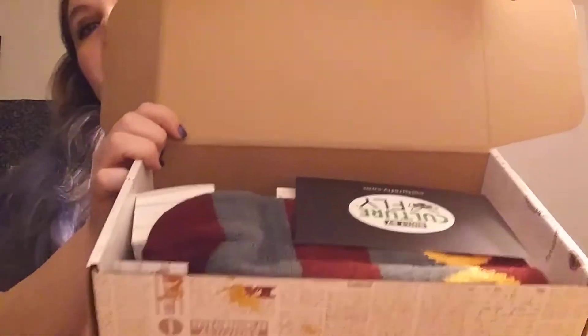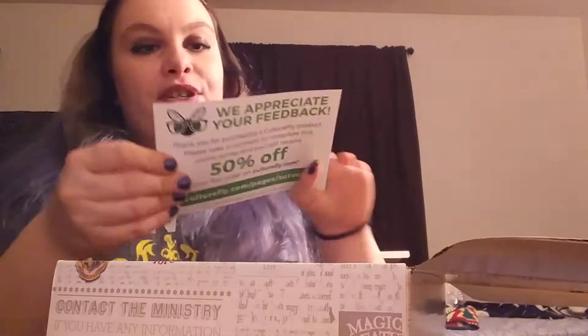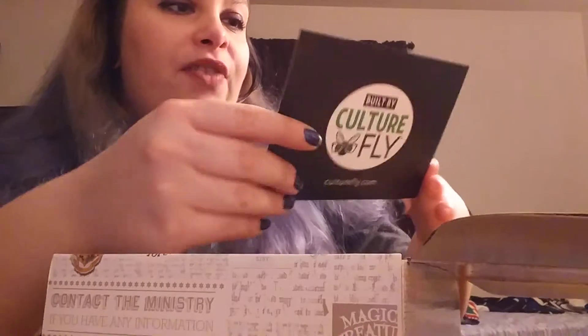Alright, let's open this because I'm so excited! I can't wait for my Geek Gear box to get here either. Are you guys ready? Because I'm ready! I haven't looked at it yet — I'm going to tip it up so you guys can see. Let's see what's in here! First, we have a built by Culturefly little flyer. It says, 'We appreciate your feedback, thank you for purchasing a Culturefly product,' and there's a 50% off offer.